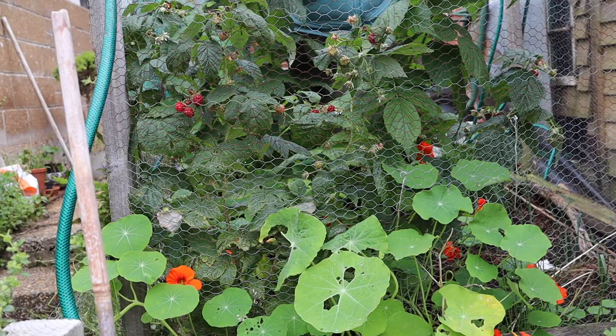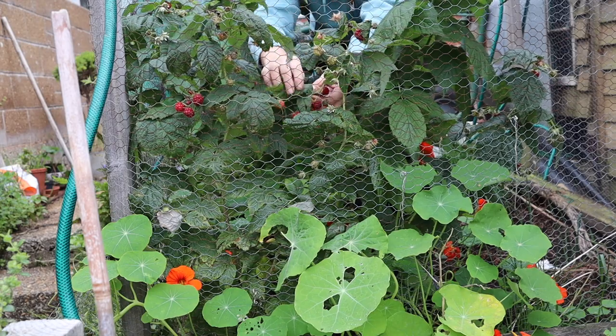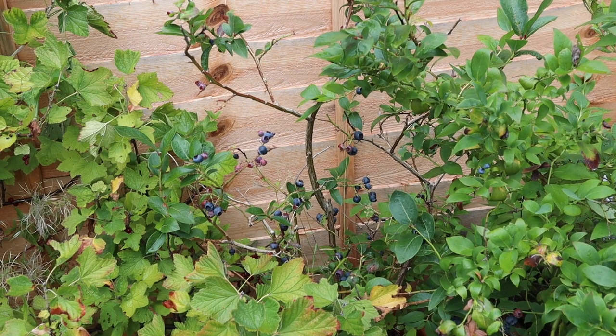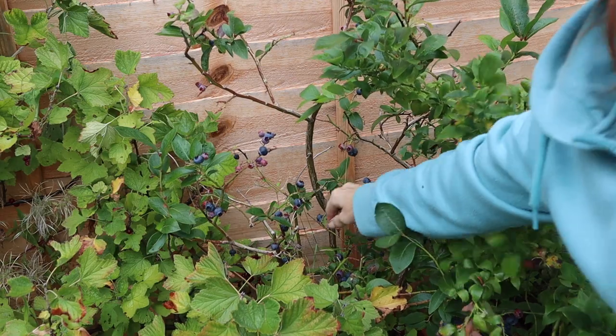Oh look, raspberries! And the last of the blueberries. I've frozen loads so I can make blueberry muffins in the winter.